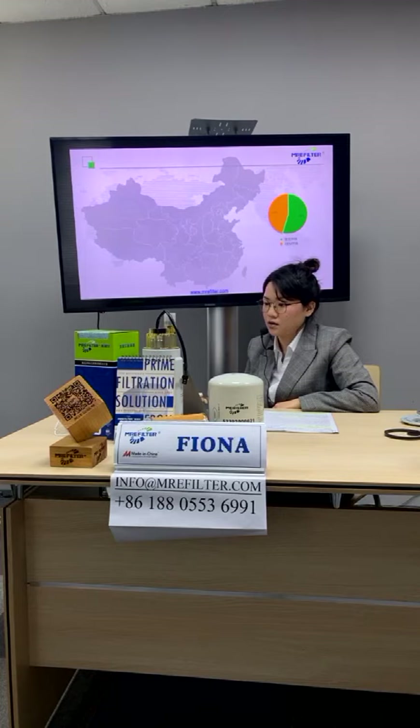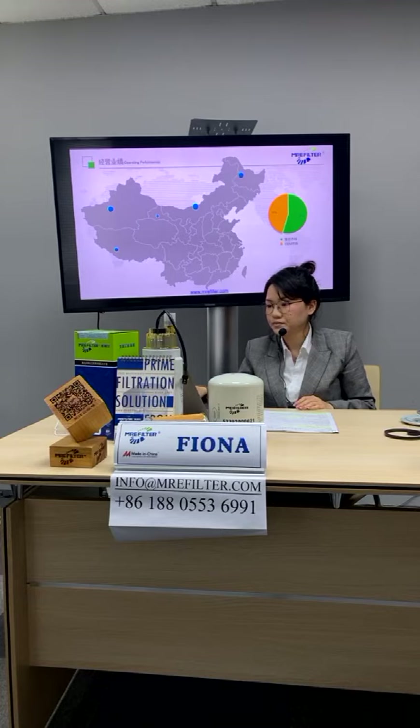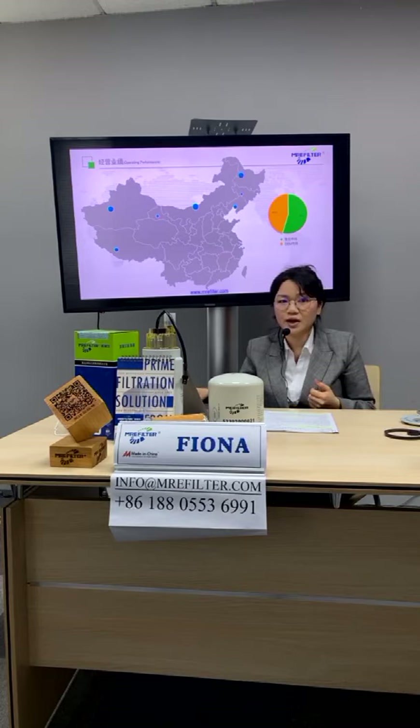This is our domestic market. Our domestic market is divided into two parts: the OE market and the aftermarket. Every blue dot on the map means we have a distributor in that province. Currently we have around 70 distributors all over China.